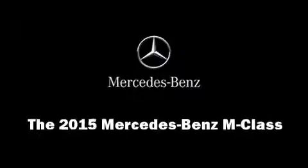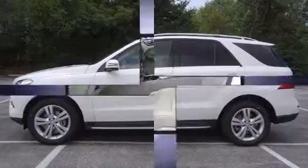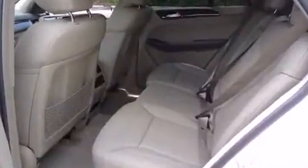Outstanding design defines the 2015 Mercedes-Benz M-Class. A 3.5-liter V6 engine pairs with a sophisticated 7-speed automatic transmission, and for added security, Dynamic Stability Control supplements the drivetrain.